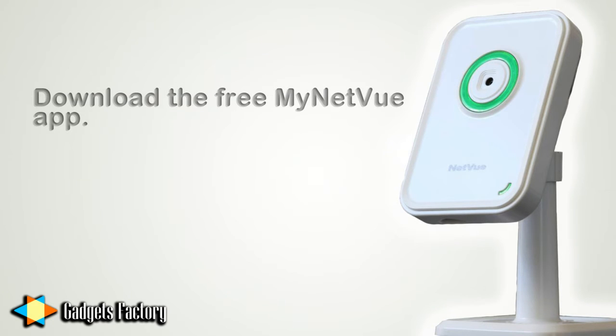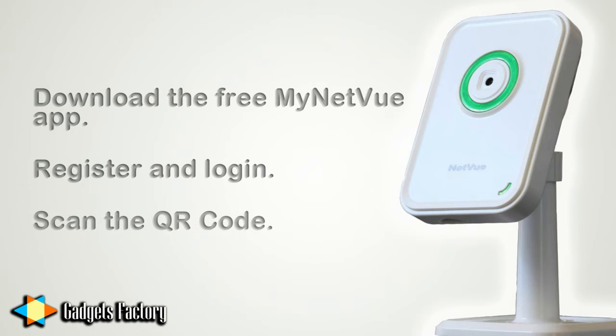First of all, your customers can download the free MyNetView app to their iPhone or smartphone. They simply register and then log in with their account information. Then they quickly scan the QR code on the back of the camera, and now they can view what that camera sees all the time, anywhere in the world, right on their phone.